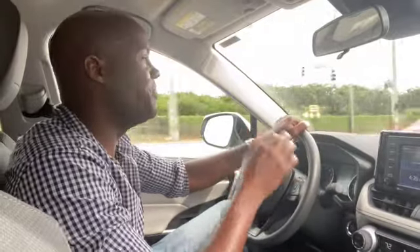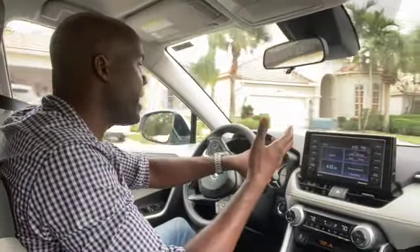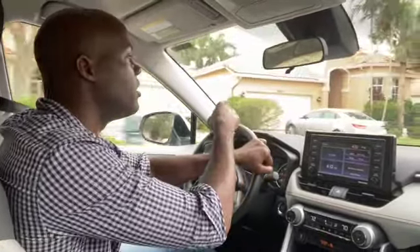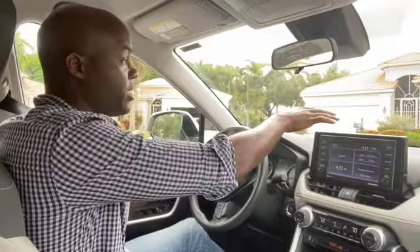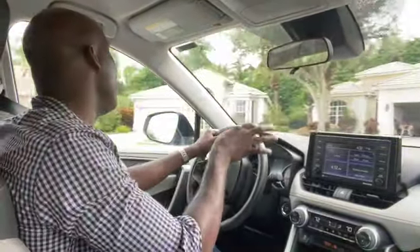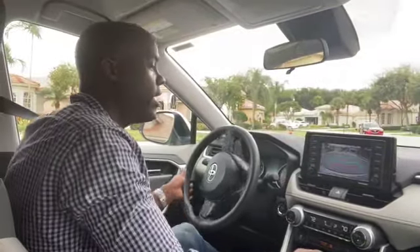There is an option to upgrade the sound system, but believe it or not, the sound system in this vehicle is really good — you don't need to upgrade it. You can get an additional safety package that adds ultrasonic sensors for parking assist to let you know how close you are to an object. But really, there are no blind spots in this vehicle. You can see the hood is actually raised so you can see where you are very easily. There's no need to spend the extra money for those sensors unless you're just the worst parker in the world.